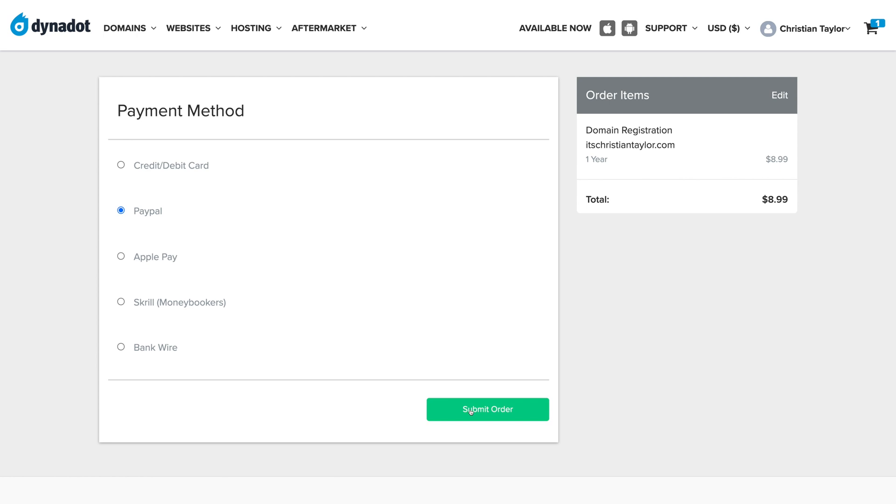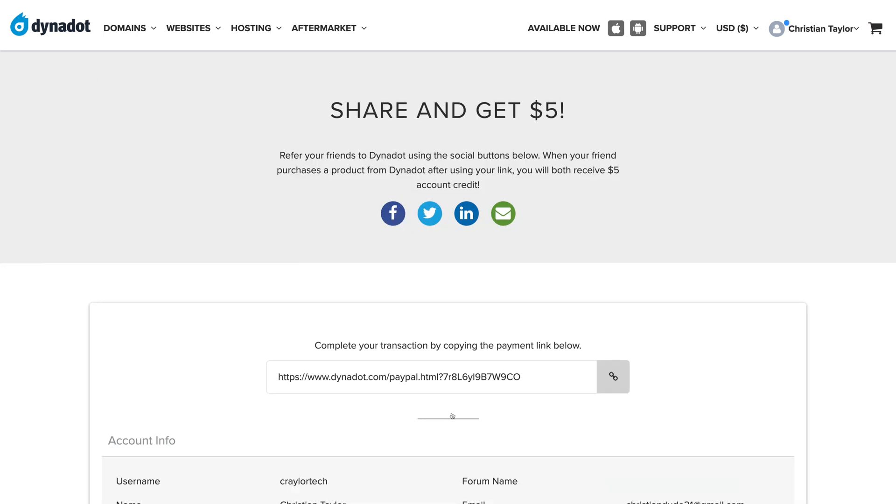What's not intuitive is the Dynadot checkout process. If you choose to pay with PayPal, Apple Pay, or anything other than keying in your card number directly, the process works where you'll choose PayPal and click Submit Order — and it almost looks like the order is done, but you were never actually taken to PayPal. You have to copy a link and paste it in your browser to complete the PayPal payment. It's not the end of the world, but it is definitely quirky.